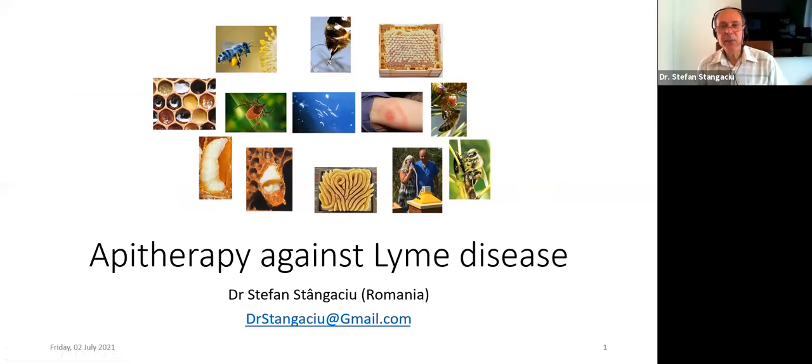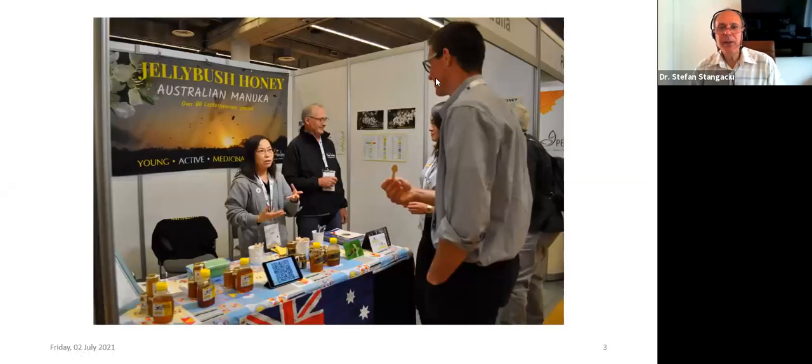We have the conference on API therapy against Lyme disease. We have the bee products around these bad things — here we have the tick, here is borrelia, and here is one of the manifestations after infection: the so-called red bull's-eye. I myself have experienced this reaction after being bitten by a tick. I also got borrelia, but I succeeded to go through without any problem, and one of the methods was to put these things like north, south, east, west around the red bull's-eye and also to put a lot of propolis.